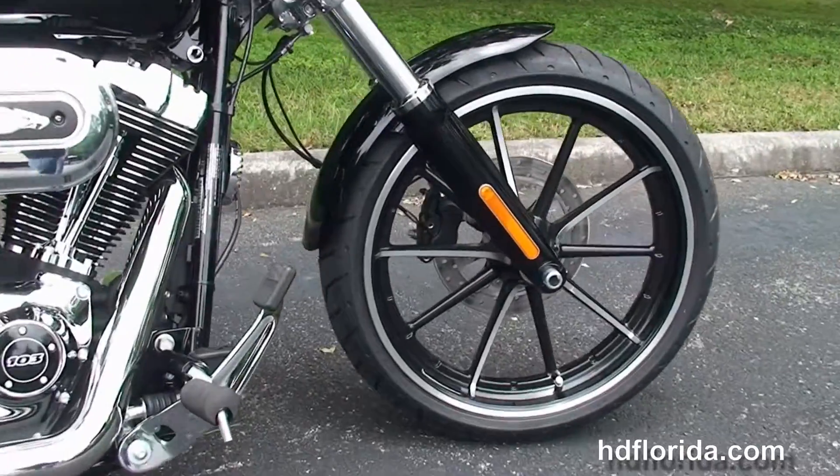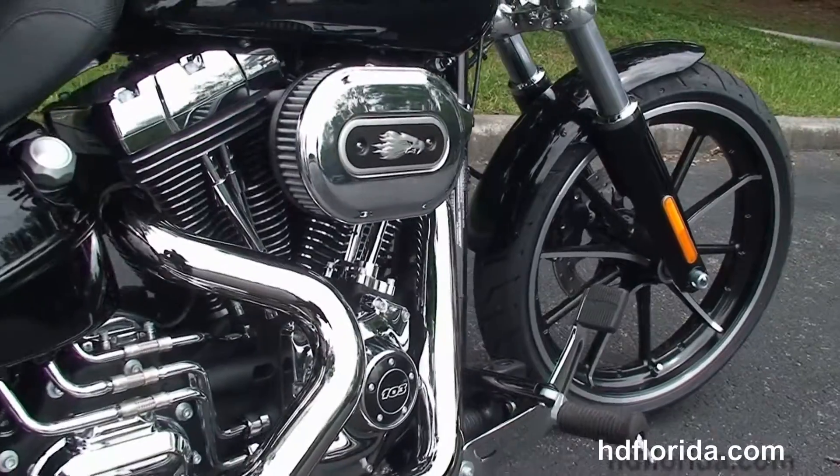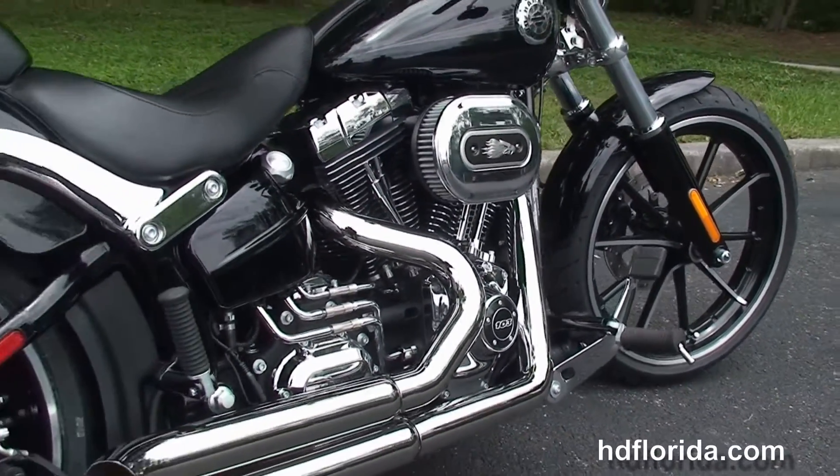The Breakout starts out front with the black lower front forks and the contrasting 10-spoke gasser wheels. We head back to the forward controls.